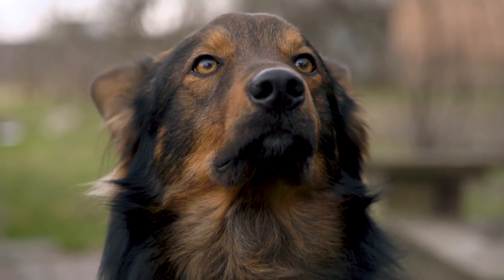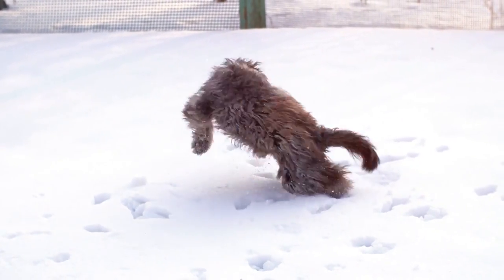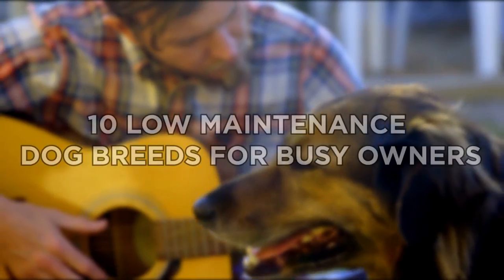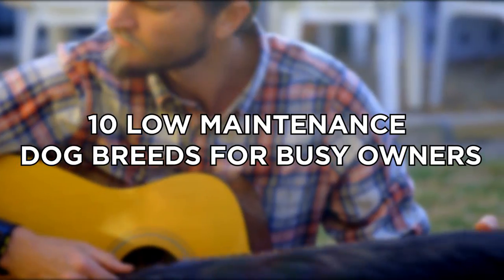Well, the good news is we did most of the research for you. Now you can go through all the breeds we've chosen and get started finding your new best friend. Today, we will tell you about 10 low-maintenance dog breeds for busy owners.